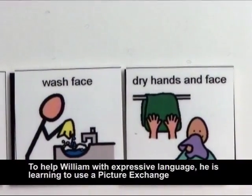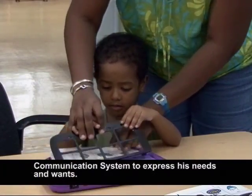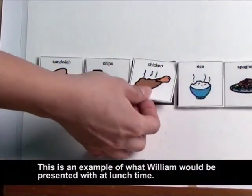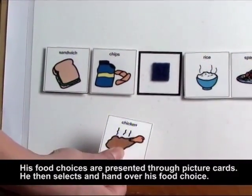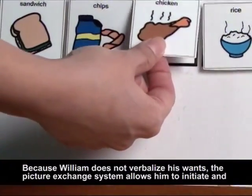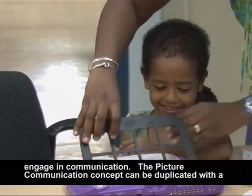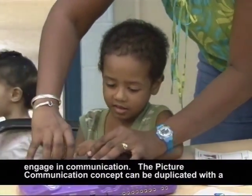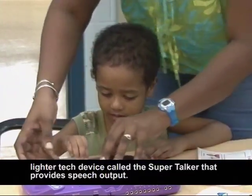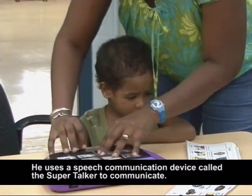To help William with expressive language, he is learning to use a picture exchange communication system to express his needs and wants. This is an example of what William would be presented with at lunchtime. His food choices are presented through picture cards. He then selects and hands over his food choice. Because William does not verbalize his wants, the picture exchange system allows him to initiate and engage in communication. The picture communication concept can be duplicated with a lighter tech device called the Super Talker that provides speech output. He uses a speech communication device called the Super Talker to communicate.